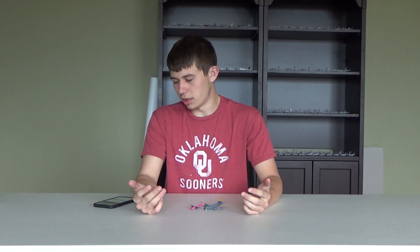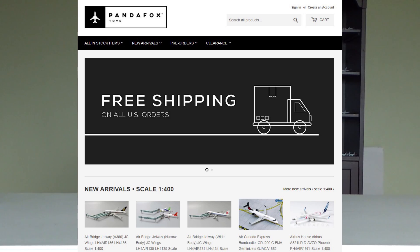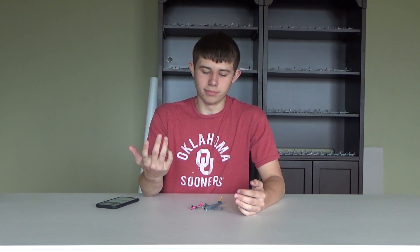I wanted to make this video because this company deserves a lot more praise than what they're getting. The company is called Panda Fox Toys. If you guys haven't seen the diecast jets video, a lot of you did — I mentioned at the end that I bought my American Airlines A320s from Panda Fox Toys.